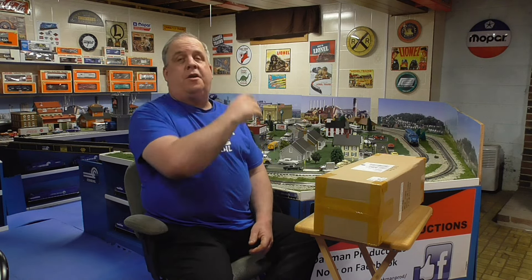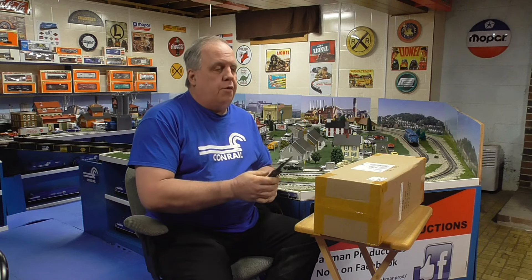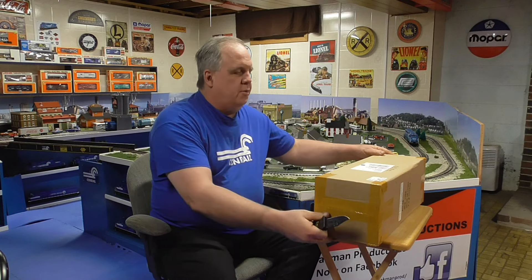Hello everybody! Welcome to Dakman Productions and welcome to Conrail! Today we got something new to add to the Conrail collection, and I'm pretty happy about this one. So we won't call this an unboxing, but we're going to unbox it anyway.